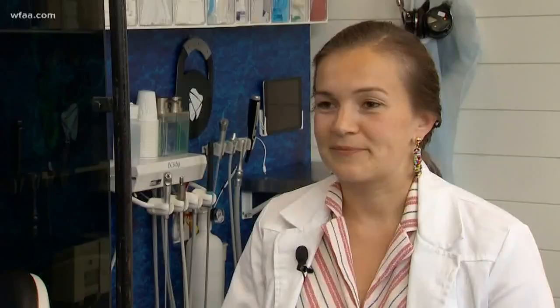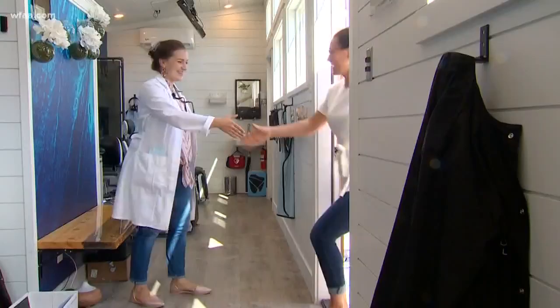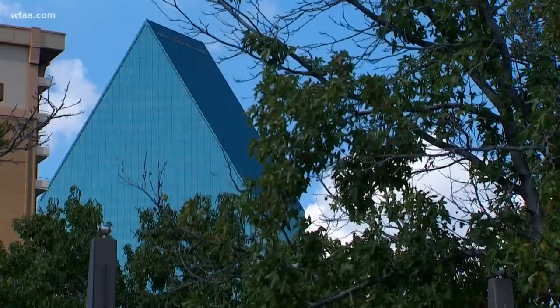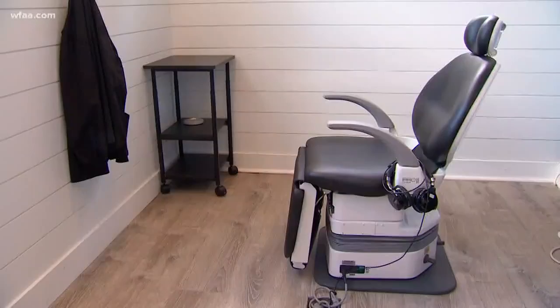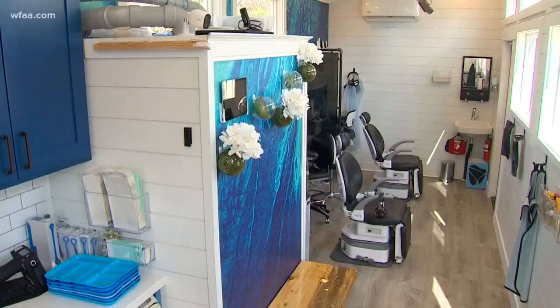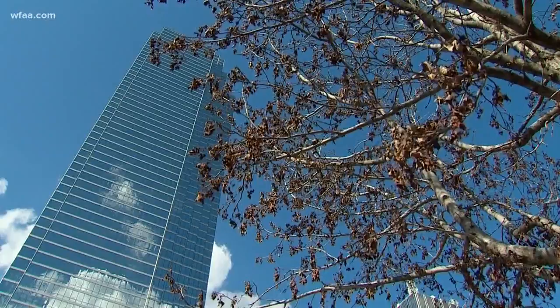Anything you could want from a dentist, we do it. Fresh out of dental school, Cowden got a bright idea: travel around downtown Dallas and offer spontaneous appointments — seeing walk-ins, scheduled appointments, and emergencies — to those who are too busy to drive away from their jobs in the skyscrapers, only to sit and wait at a dental office.